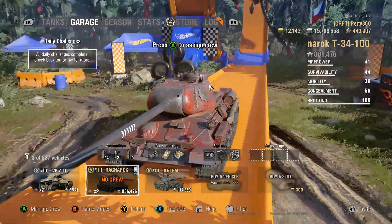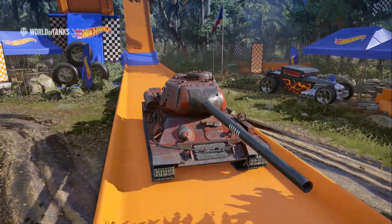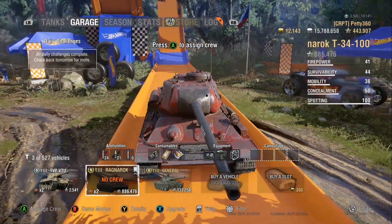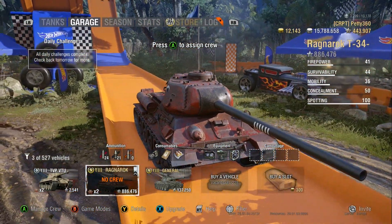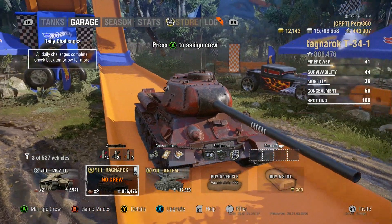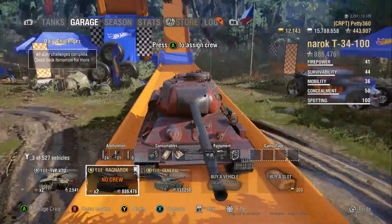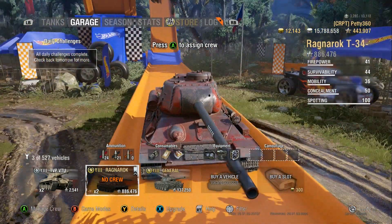It's really noticeable when you don't run vertical stabilizers on tanks. Quite often you just notice that the bloom on the gun is a lot bigger and you tend to miss a fair few more shots when you've just stopped dead. You just feel the difference.